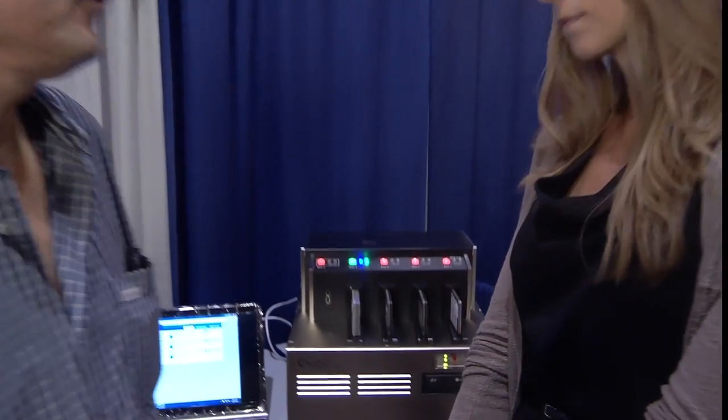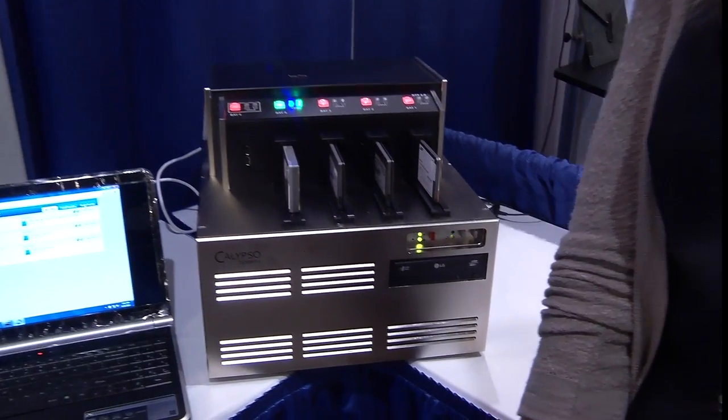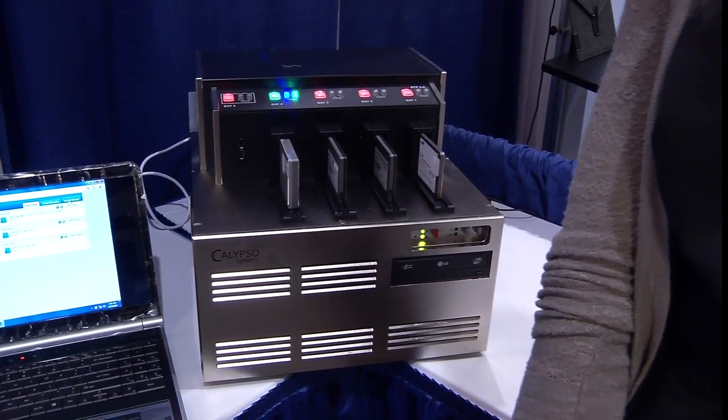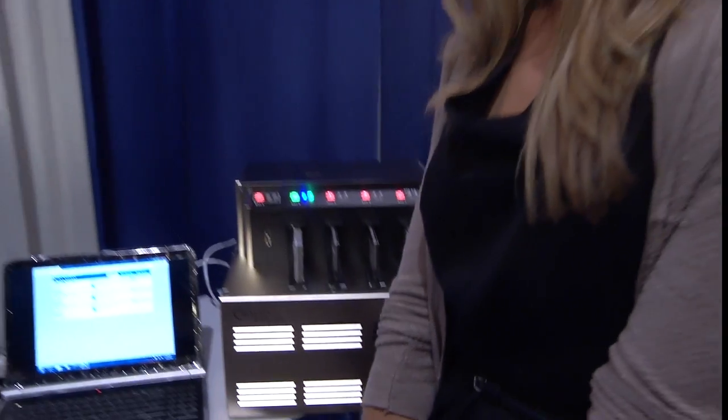So I think this here is one of your testing platforms — can you tell us a little bit about it? Yes, we call this the RTP, and it stands for the Reference Test Platform. It is compliant with the new SNIA SSSI Performance Test Specification, and it delineates a hardware and software environment so that you can do comparative testing of solid-state drives.